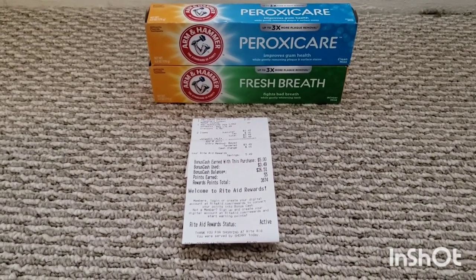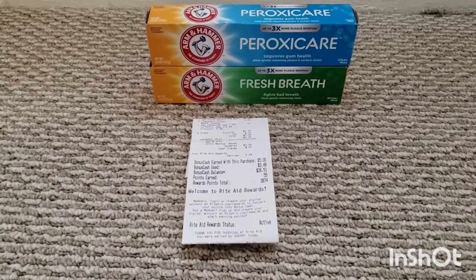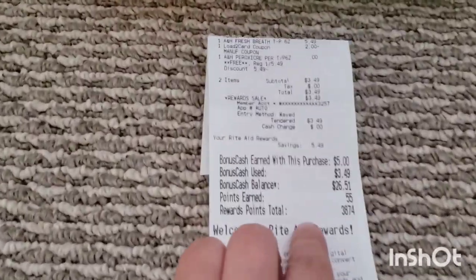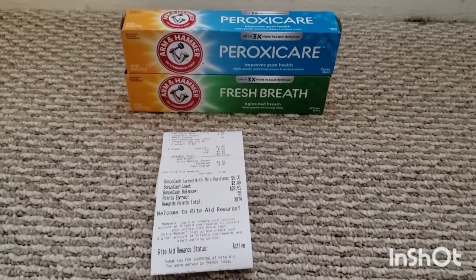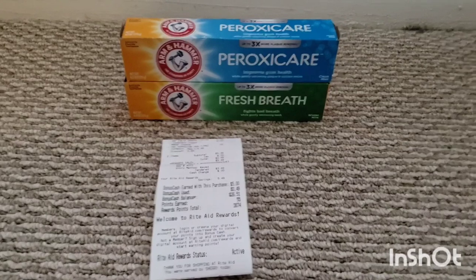Arm & Hammer: they are buy one get one free, $5.49 regular price. There's a $2 lo-tech card coupon, so I paid $3.49 — no tax in my state — and then I got back $5 in bonus cash. And then I submitted to Ibotta for $1.50 back on each. So this is a decent moneymaker by itself.